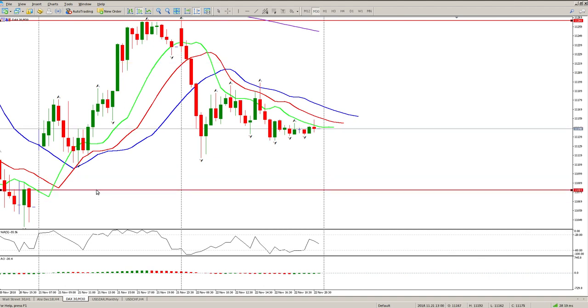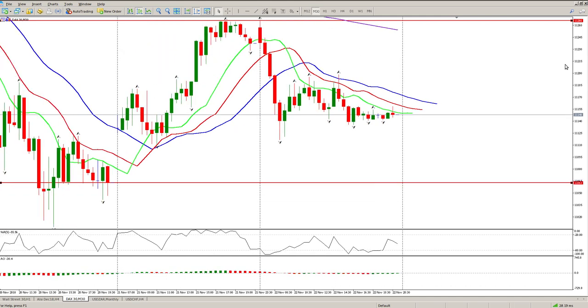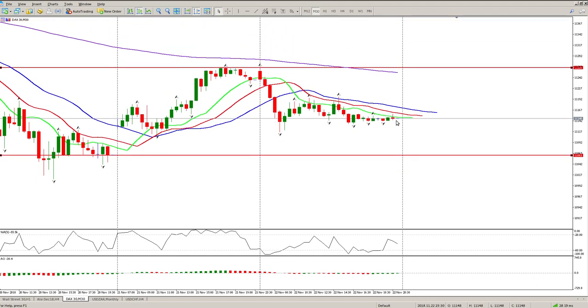Today I think more of the same — watch that first hour of trading. There's a daily gap below here which will act as a magnet. I'd expect us to move to the downside. Looking at the DAX futures right now, they're up 0.2%, sitting at 11,171 — pretty much right where we closed.